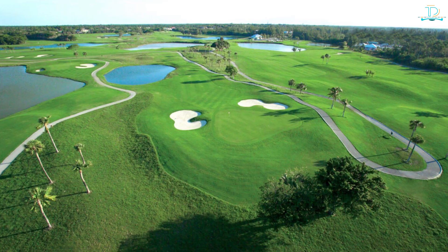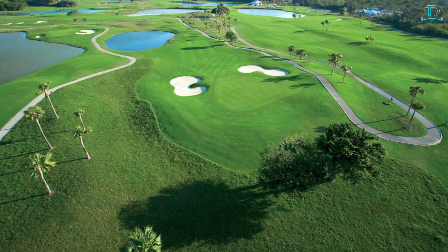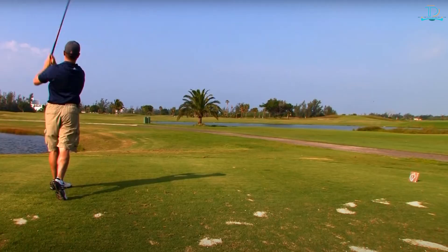Tom Weisskopf Design Course at Atlantis — this 18-hole course at the Atlantis Resort on Paradise Island is known for its challenging holes and stunning ocean views. The Reef — this 18-hole course on Grand Bahama Island offers stunning views of the island's lush vegetation and crystal-clear waters; it's a challenging course perfect for experienced golfers.